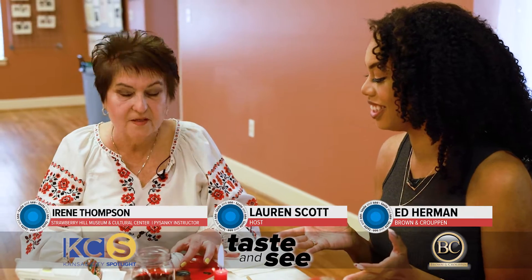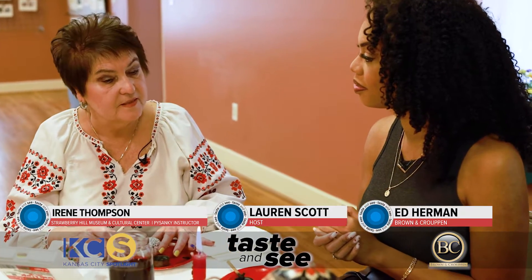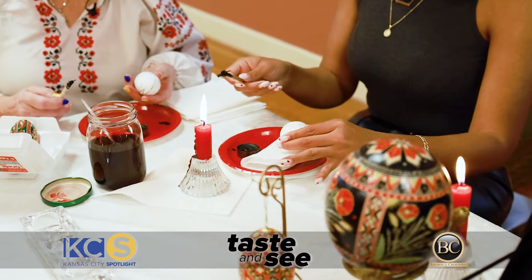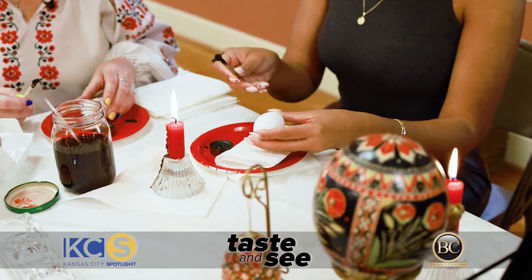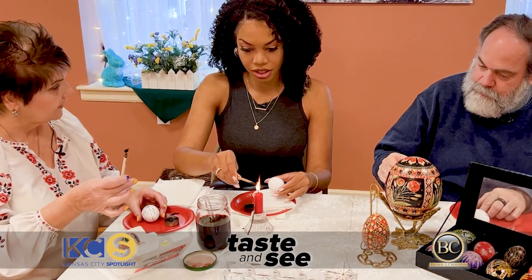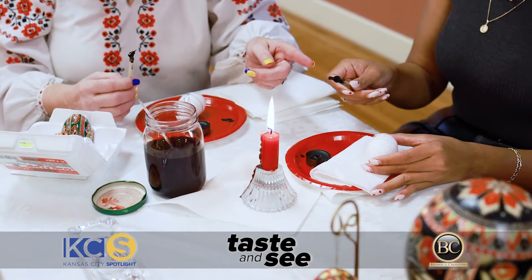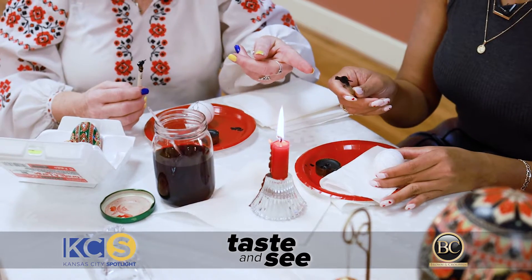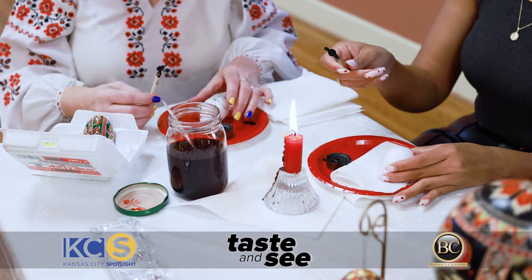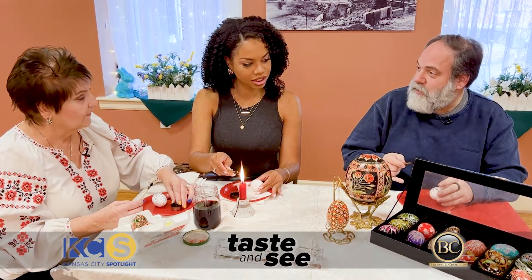You are making a Ukrainian Pysanky, which is a Ukrainian art form that dates back over 2,000 years. You start out with a raw egg that's room temperature. This is called a Kiska — it's a very primitive tool with copper wiring and a little funnel on a wooden dowel. And this is your beeswax — it's blackened so you can see it.